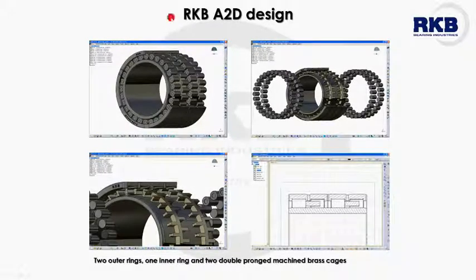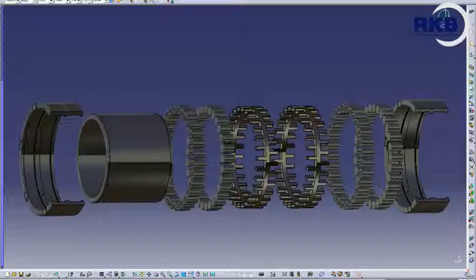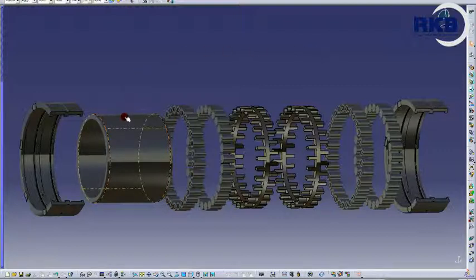The A2D design bearing is composed of two outer rings, one inner ring, two roller-guided cages, and four rows of rollers. The two cages are double-pronged and brass made.